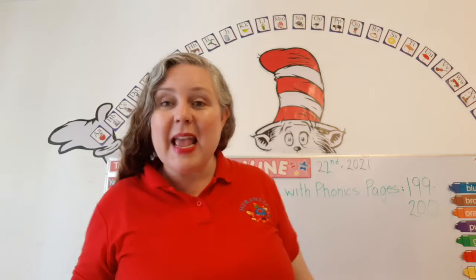How many letters are in the alphabet? 26. That's right. And just like you have a name and I have a name, the letters have names.